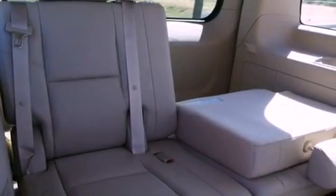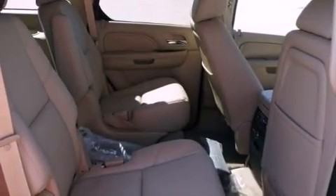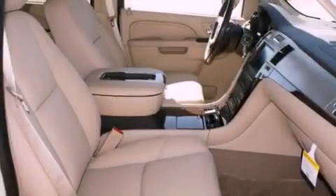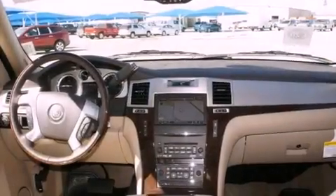Its top features include power-adjustable driver pedals, a seat with memory presets, cruise control, a digital information center, wood-trim interior accents, chrome wheels, running boards, a low-tire pressure indicator, a power sunroof, and a navigation system.